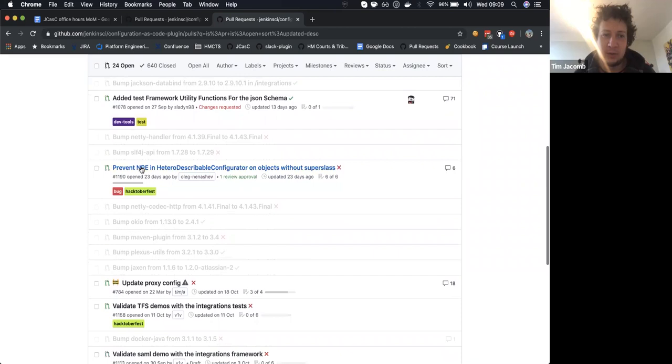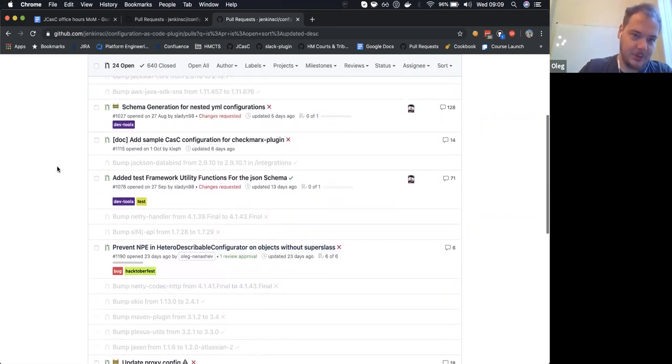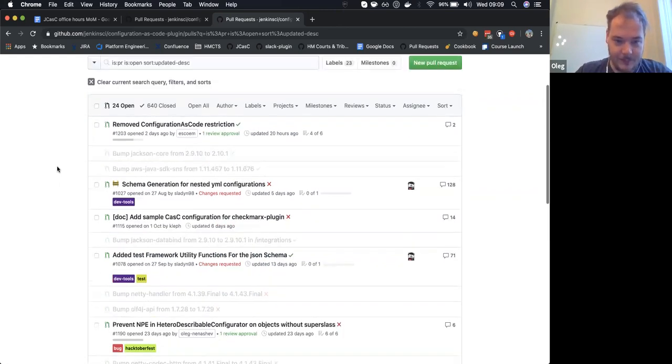The other issue is the null pointer that Oleg started working on but wasn't able to finish. Oleg: I dropped that pull request because I just had six weeks of travel. My plan is to return to Configuration as Code and also to Docker packages, which are quite related at the moment.